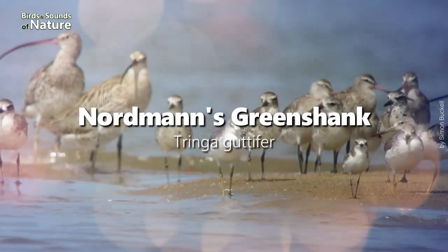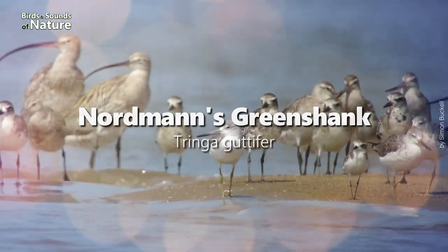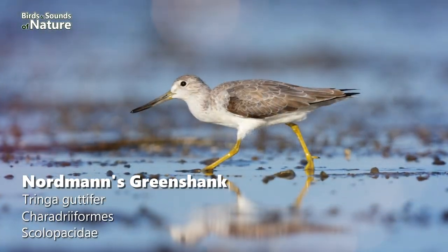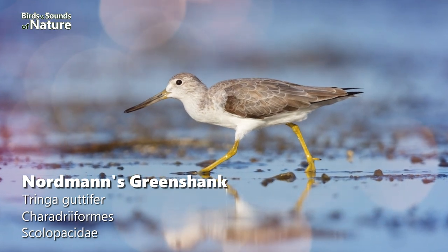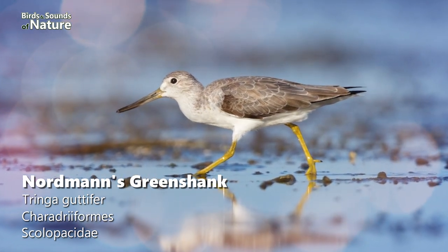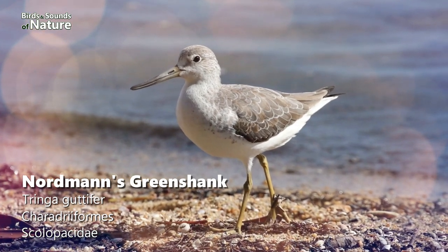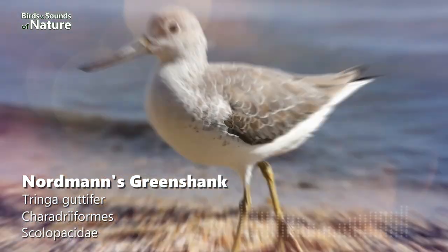Second on the list is Nordmann's Greenshank, another rare and declining Asian wader. Similar to the Common Greenshank, it is more corpulent in appearance and has a bull-necked head, shorter legs, and a thicker beak. This Asian bird was sighted on Australian soil 564 times in January.